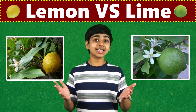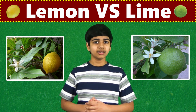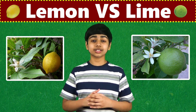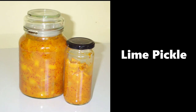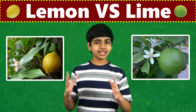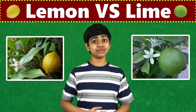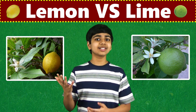Lemon and Lime. Do you know the difference between these two fruits? Both lemons and limes are very popular citrus fruits used around the world in many different ways, such as in garnishes, savory dishes, desserts, pickles, or drinks. The lemon and lime are very closely related, and they might seem quite similar at first. But there are some pretty big differences between these two fruits. Let's see the differences between the lemon and the lime.